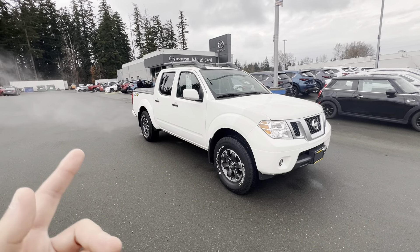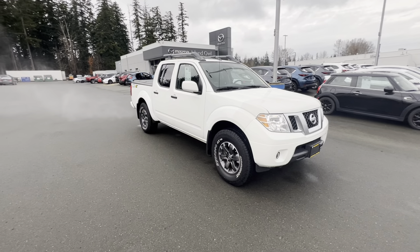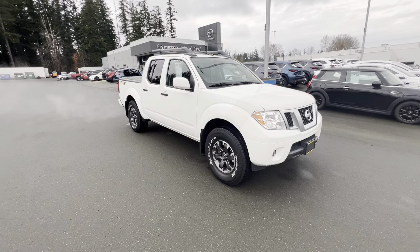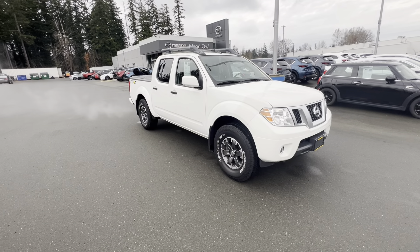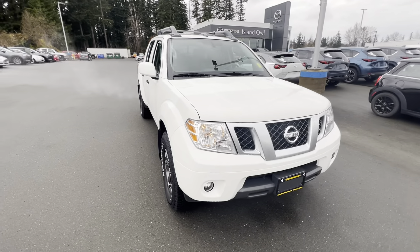You know what Pro 4X means? It means four-wheel professional all-wheel drive capability. Actually, I don't know if it actually means that — I do know it means four-wheel drive capabilities. The Pro probably means because it handles it like a pro. Honestly, this thing is awesome.